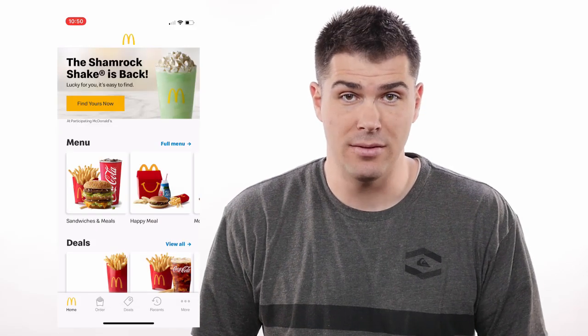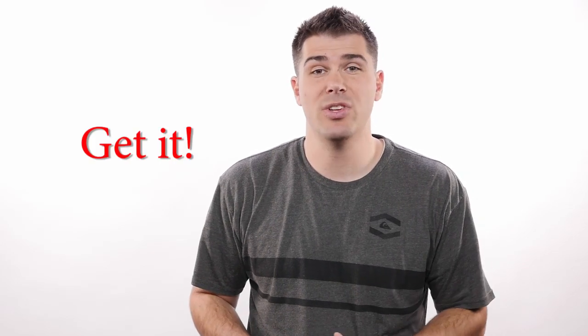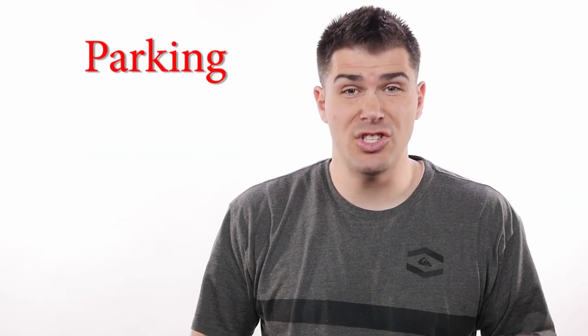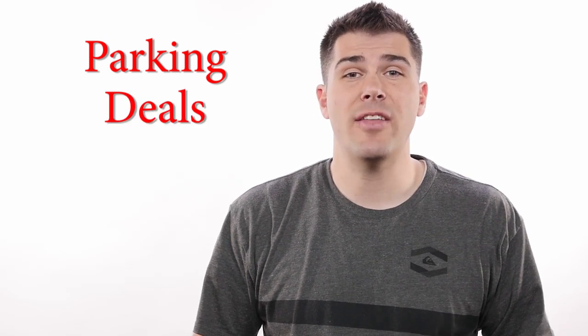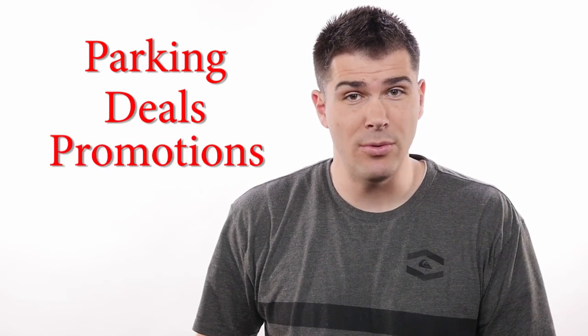The first app on my list is actually the best one in my opinion, and this one goes to McDonald's because the app is freaking amazing. Unless you don't like McDonald's for some reason, I'd for sure get this app over the other two I'm gonna talk about because it does everything and it's not very glitchy. They've got mobile ordering parking spots just for using the app and they always have really good deals.